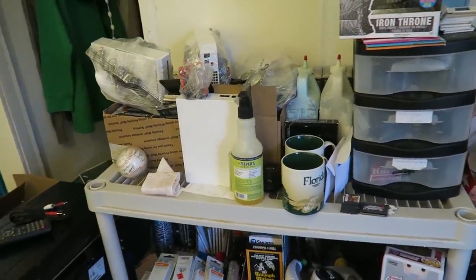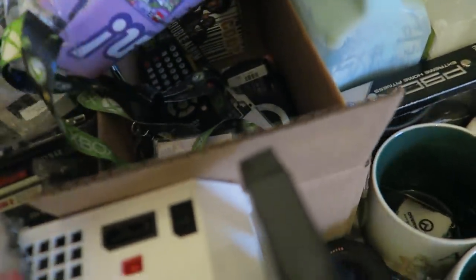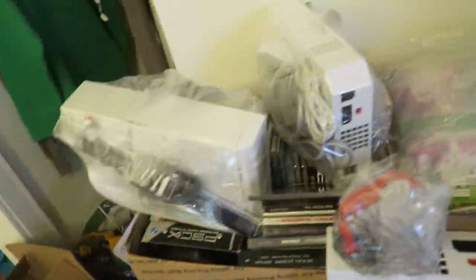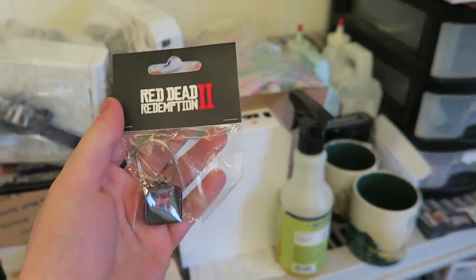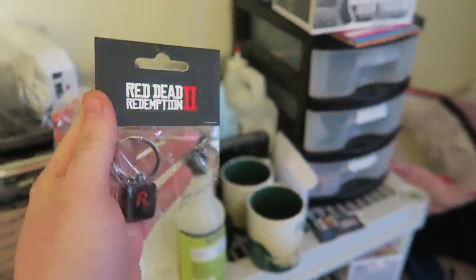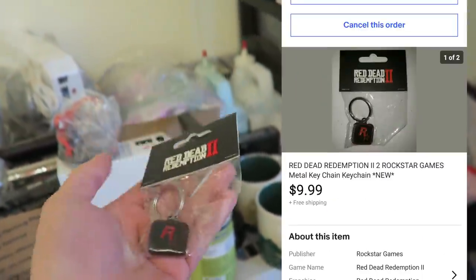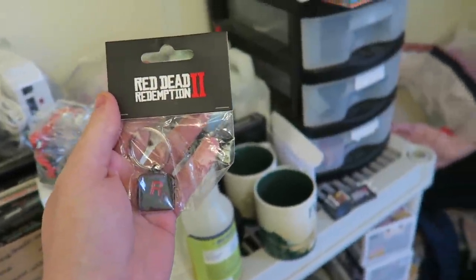The next item that sold is mixed in with all of this stuff - it's going to be kind of a pain to fish out. It's a little keychain. A lot of this stuff sold, so it's not going to be sitting here, which is nice. We sold this Red Dead Redemption 2 keychain. I got this in a huge bulk lot and I don't know what I really have into this - not much at all. It sold for $9.99 free shipping, super lightweight under four ounces, should cost me about $2.70 to ship.